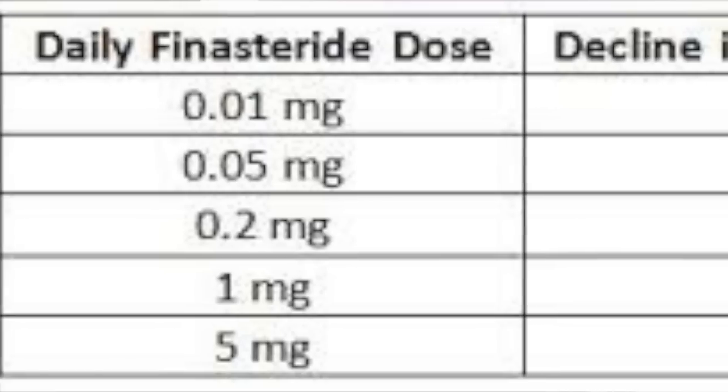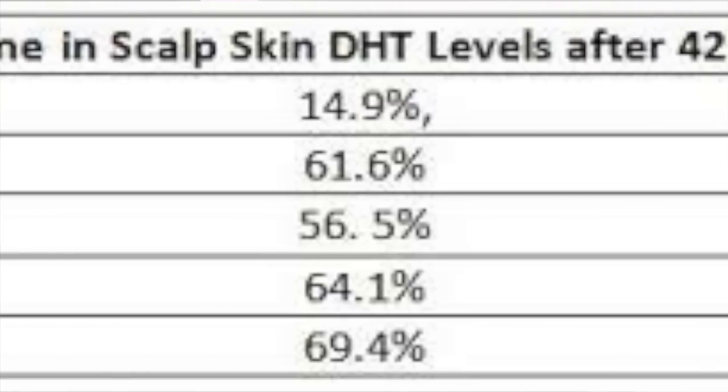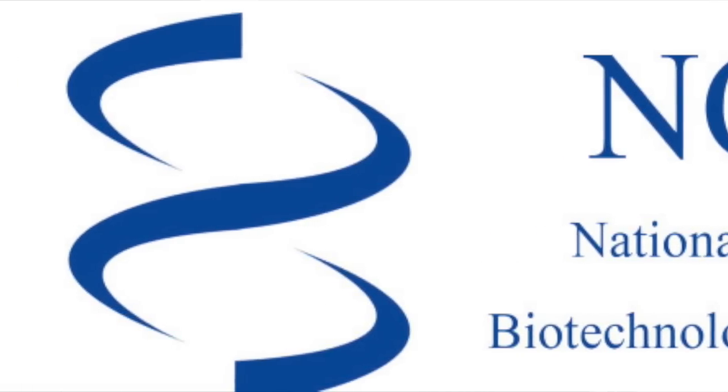Number one: a lot of users of finasteride claim that lowering the dosage from one milligram to 0.2 milligrams has actually reduced or eliminated the side effects. This is pretty much common sense — the higher the dosage, the stronger the medication. This was verified by a medical study from the National Center of Biotechnology Information, also known as NCBI, which showed that taking finasteride at a dosage of 0.2 milligrams per day or higher was still effective in treating male pattern baldness.